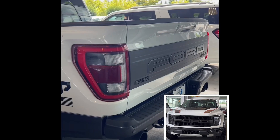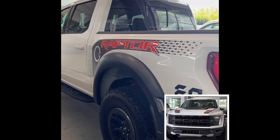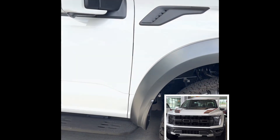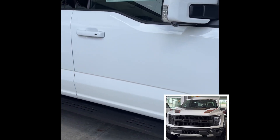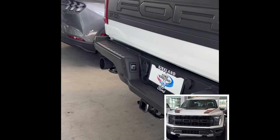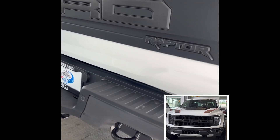That engine produces 450 horsepower and 510 pound-feet of torque. It gets 14 miles per gallon in the city, 18 miles per gallon on the highway, and 15 miles per gallon combined. One amazing feature about this F-150 Raptor is that you get this massive double exhaust.